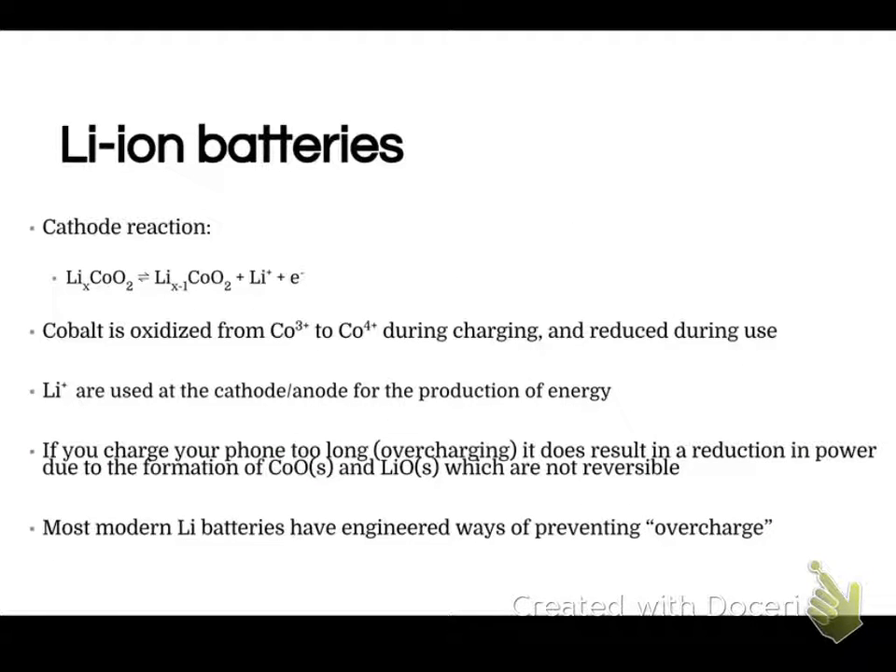Another rechargeable battery is the lithium-ion battery that you might have in your computer or your phone. Those are very small and very efficient, very high-energy batteries, and they're getting better and better every year.